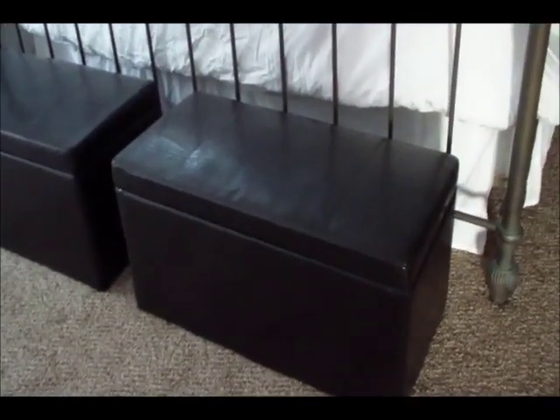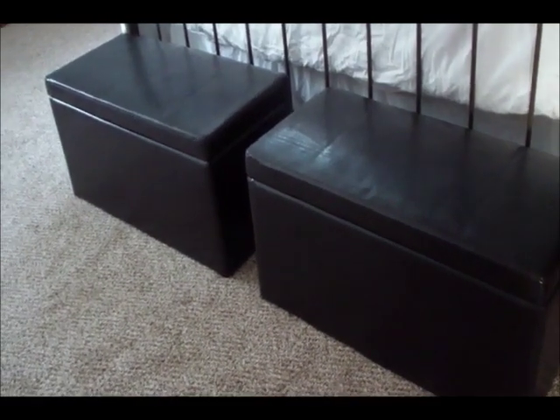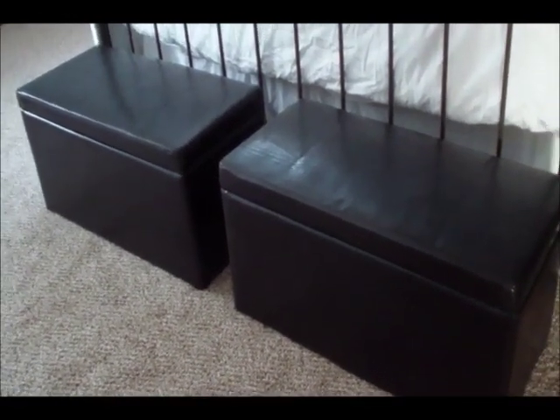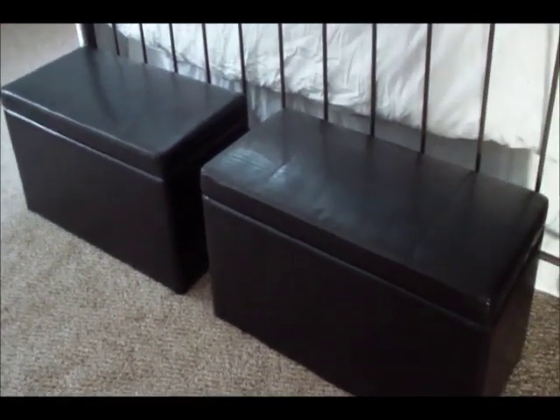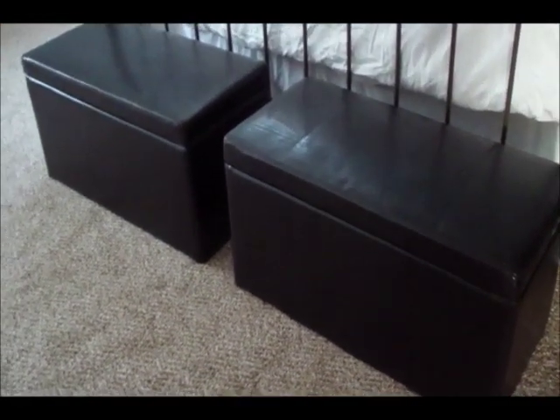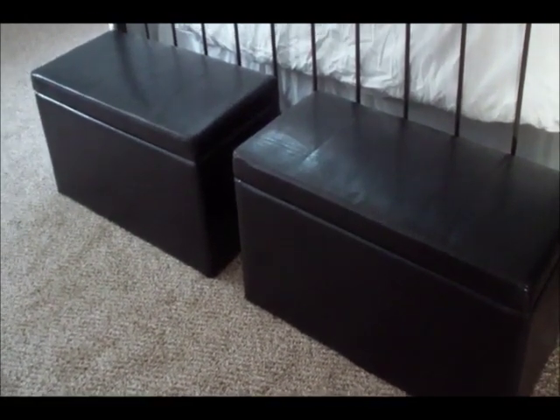They're really high quality, not heavy at all — only about 20-some pounds each — and there was no assembly required. They came intact in the box. So these were a great find at Walmart; check the link below if you're interested. And now let's see the hall closet. I'm finished — it took me about an hour and a half, and I'm hoping it looks different to you.